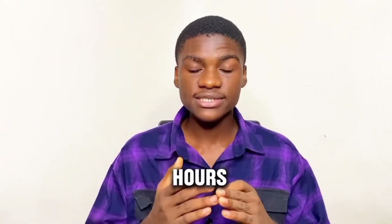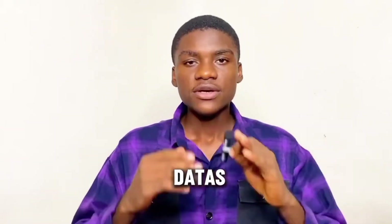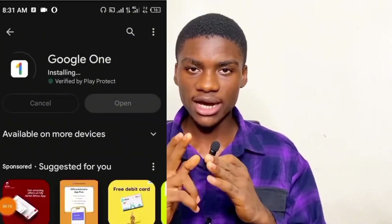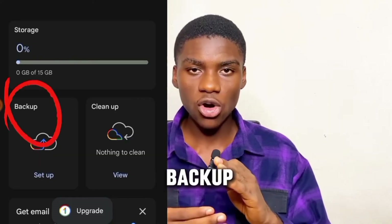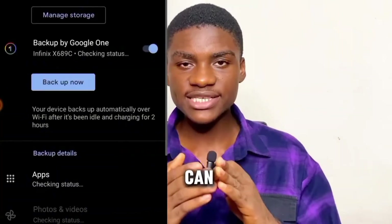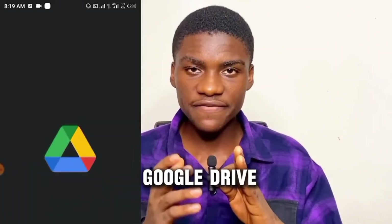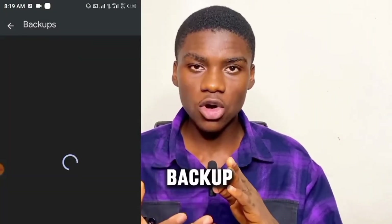To check when Google last backed up your files, download the Google One app. On the home page under Backup, it will tell you the last backup date, and you can also see what other phones are backed up under your cloud. If you have the Google Drive app, you can also check the backup section there.